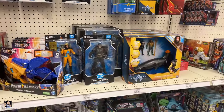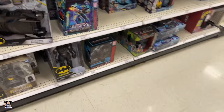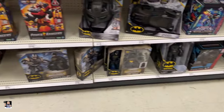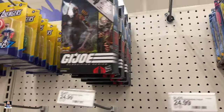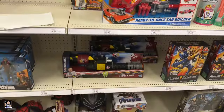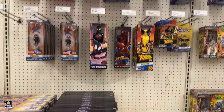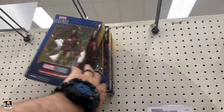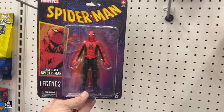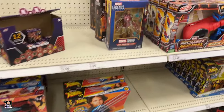Definitely have DC in stock. Optimus Primal down there. Some Power Rangers. Copperhead. Nothing new Joe-wise. Mutton Junkyard. We got some Iron Spider. Iron Man. We got the Last Stand Spider-Man. Yeah, not too bad.